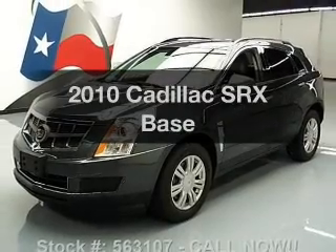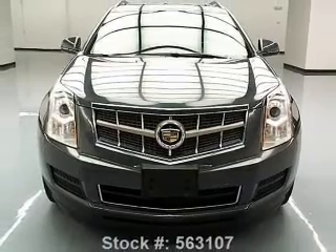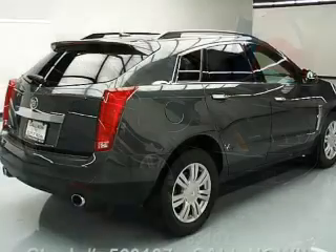Introducing the 2010 Cadillac SRX. If you're looking for an automobile with great attributes, look no further. With a reliable six-cylinder engine, the powertrain includes front-wheel drive connected to a smooth-shifting six-speed automatic transmission.